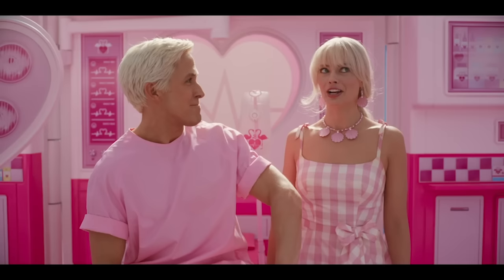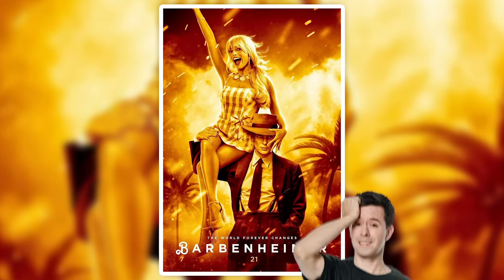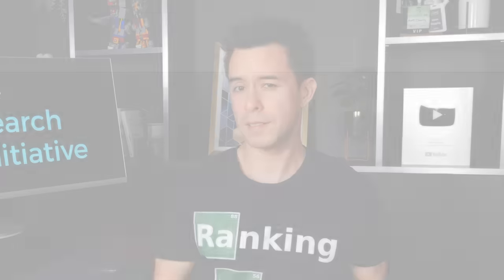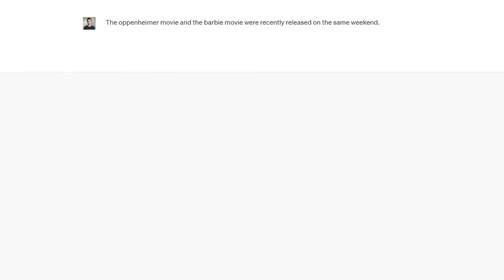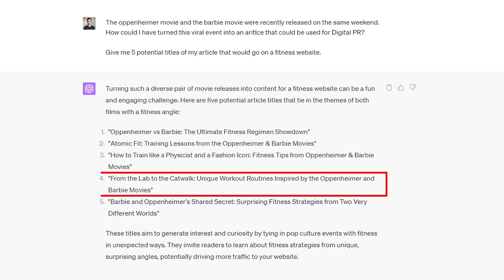Or remember when Oppenheimer and Barbie released on the same weekend creating the Barbenheimer meme? I have no idea how I'd turn this into an article, but you know who does — ChatGPT. Ask it: 'The Oppenheimer and Barbie movies were recently released on the same weekend. How could I turn this viral event into an article for a fitness website? Give me five potential titles.'